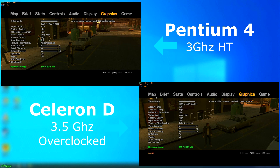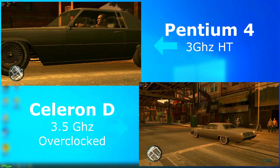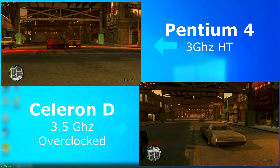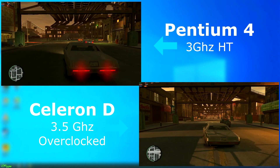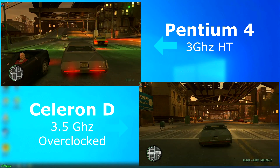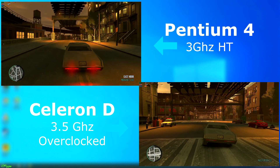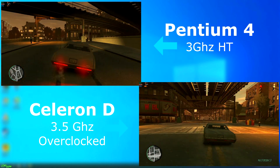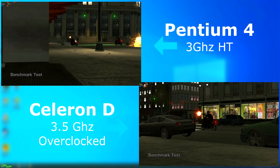GTA 4 — yeah, this was rough. Neither CPU liked this, and on the P4 it kind of felt like I was playing in slow motion. The Celeron was just a slideshow. MSI claims to see 5 FPS, but that looks like 2 FPS at best. You can also see in the benchmark how poorly this game runs on either chip, but especially on the Celeron — and again, this is the Celeron with the 1GHz overclock.